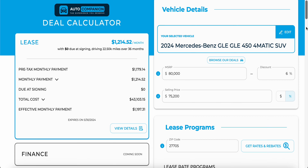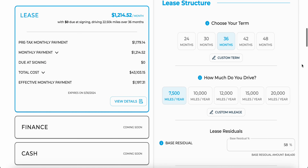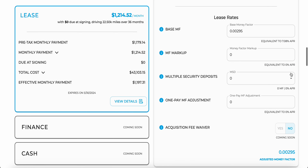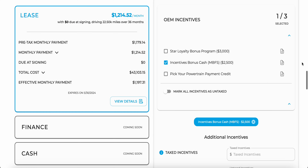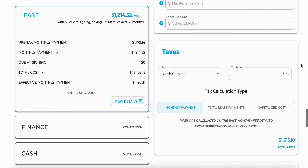With the GLE SUVs, this is going to be like your previous generation interior design, and this is what I like. I really appreciate this with the air vents and with the smaller screens. We have the 12.3-inch gauge cluster tied in with the 12.3-inch infotainment. This is the upgraded MBUX, but this is still easier to use compared to the massive tablet, in my personal opinion.